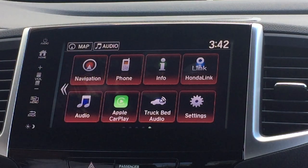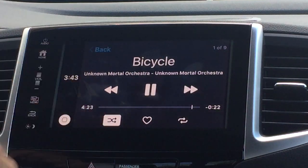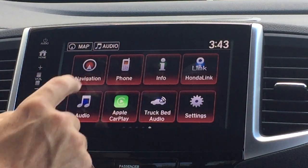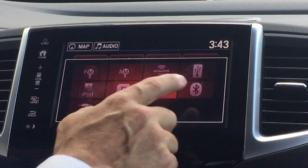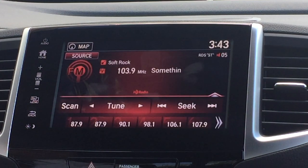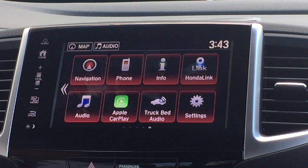Hit your home button to go back to your home screen. You can hit your audio and go back to there. If you want to change the source of what you want to play, you've got access to FM, AM, XM, iPod, Pandora, and Apple CarPlay. Very simple to use — this is the touchscreen on the Honda Ridgeline.